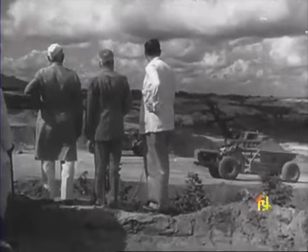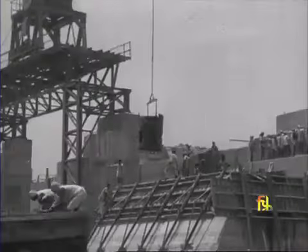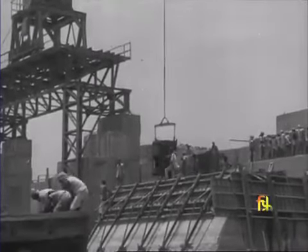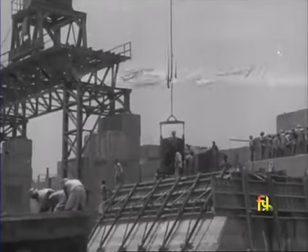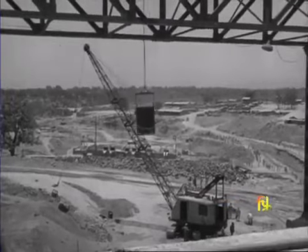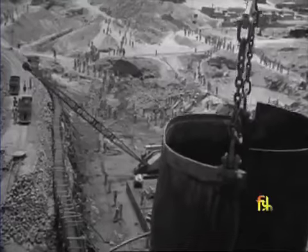Khonar is the second of the four dams included in the first phase of the program. It is of the concrete gravity type with continuous earth embankments on either side. Construction at Khonar began in the middle of 1950. Over 12,900 feet long and 160 feet high, the dam can store 260,000 acre-feet of water.